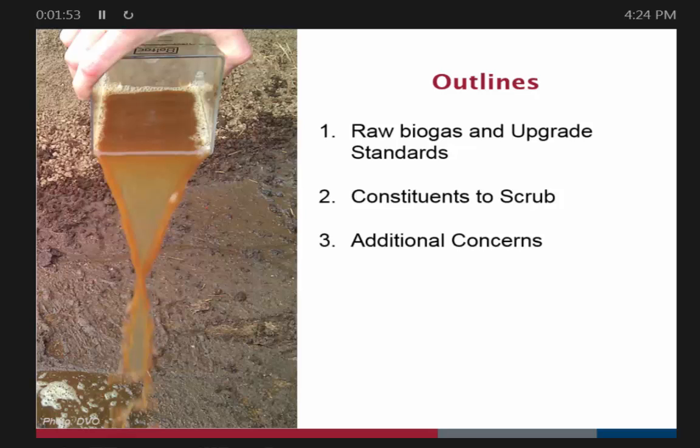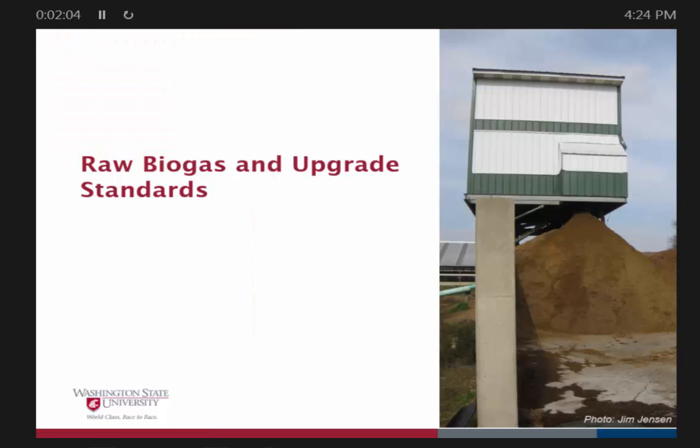I'm going to talk a little bit about raw biogas and what you have to do to upgrade it to pipeline standards, then talk about what we have to scrub out, and then give the big picture about how we can get the industry to work.